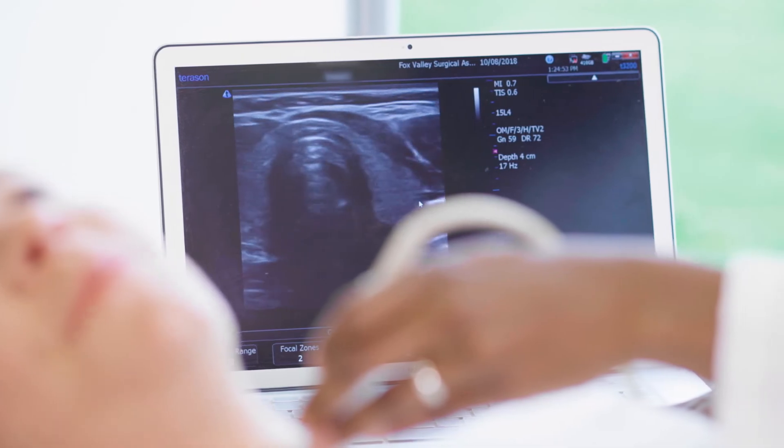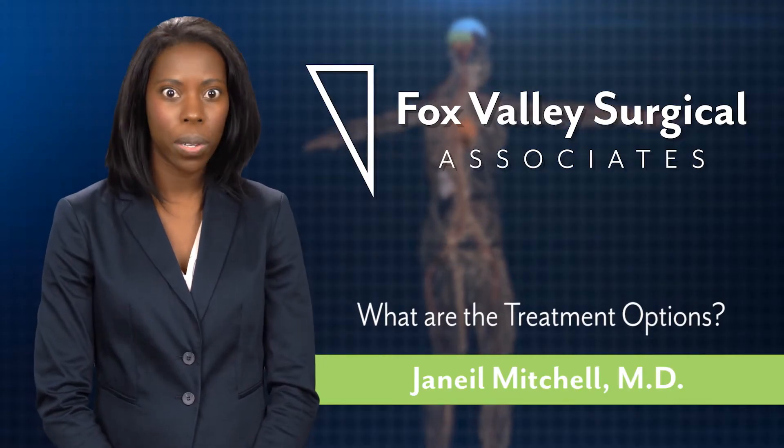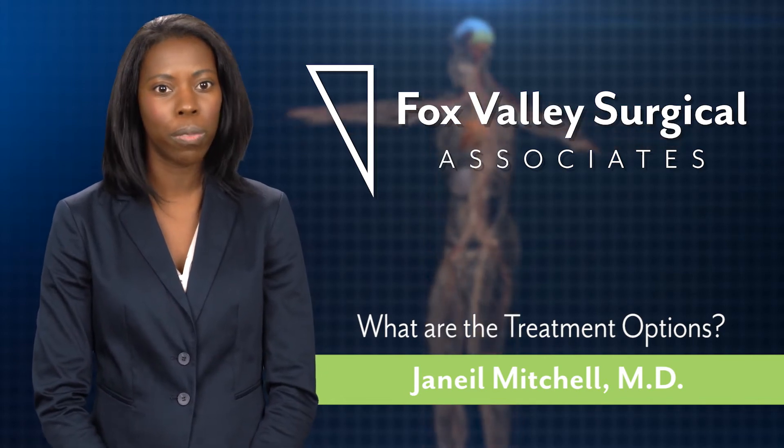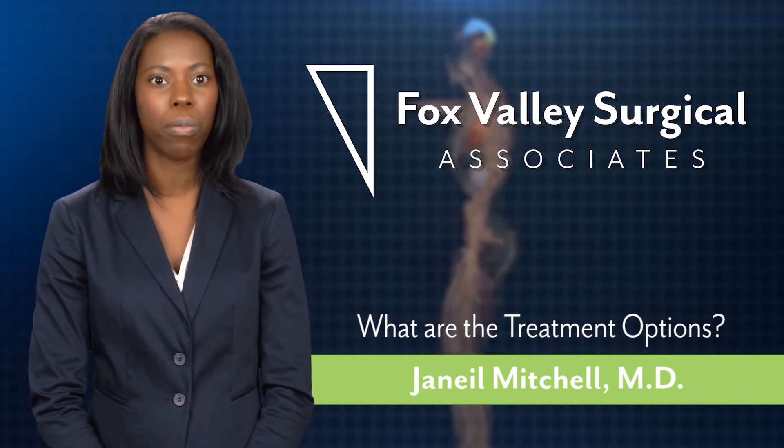Other treatment options include surgery. I offer video-assisted parathyroidectomy using a small incision and small instruments with a video to find the overactive parathyroid and remove it.